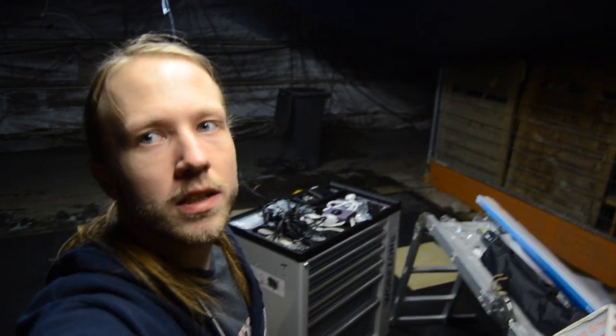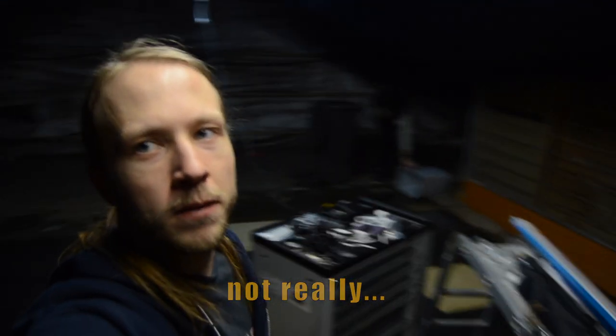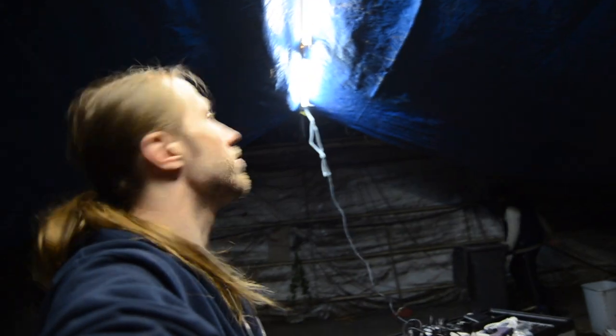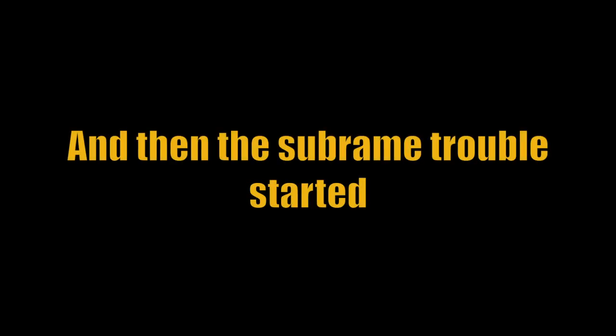It's getting dark outside and I'm getting hungry. Corbin probably is as well. The lights are pretty nice, actually — better than I expected. So they've been a success, I guess.